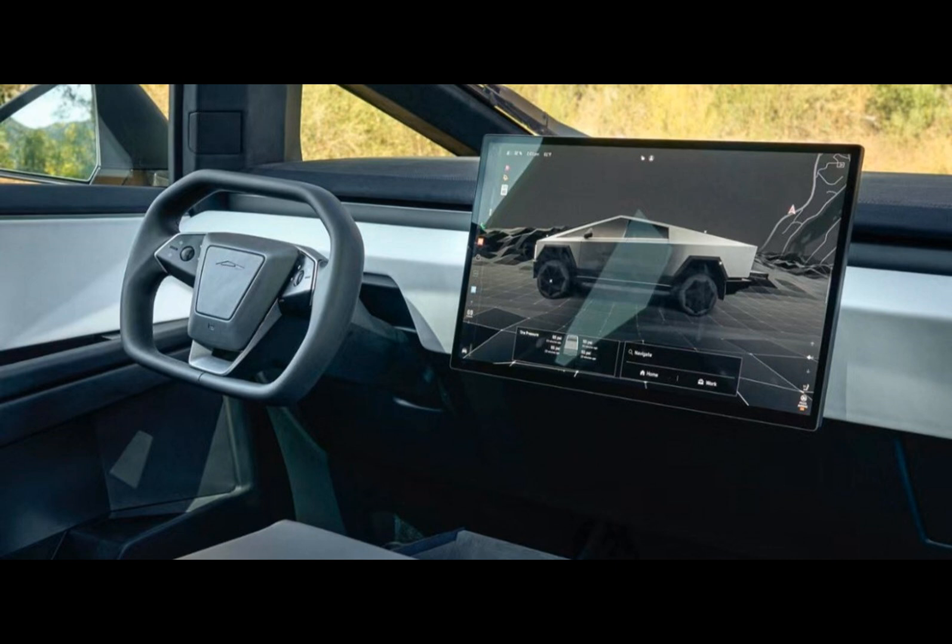But the excitement doesn't stop with the leaked images. Tesla has provided further insights into the Cybertruck's capabilities with advertising posters displayed at its showrooms. According to these posters, the Cybertruck boasts a towing capacity of 4,990 kg and an impressive payload of 1,134 kg, outclassing its electric competitors in payload capacity and matching the Rivian R1T in towing capacity.